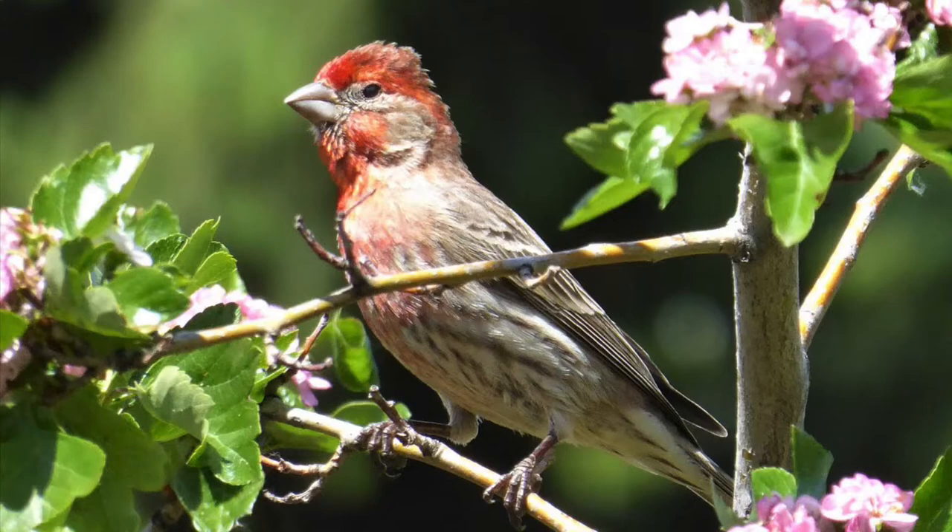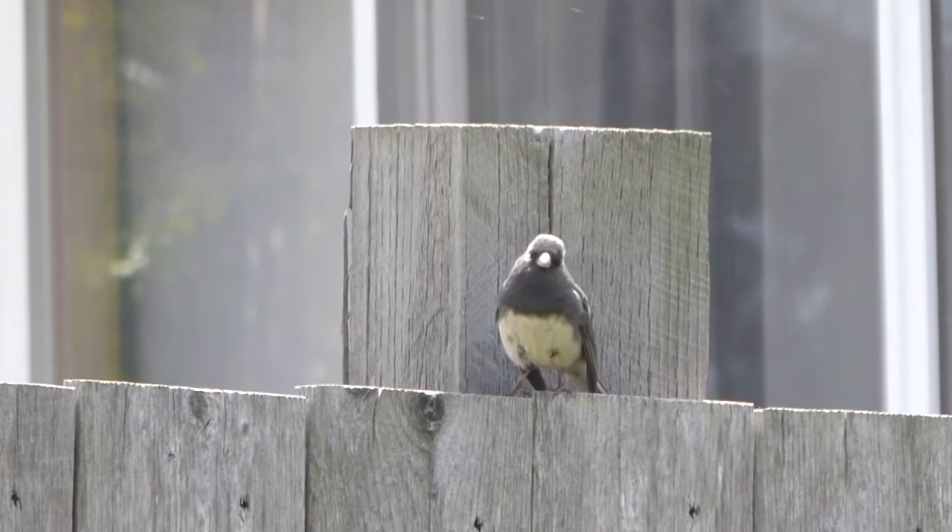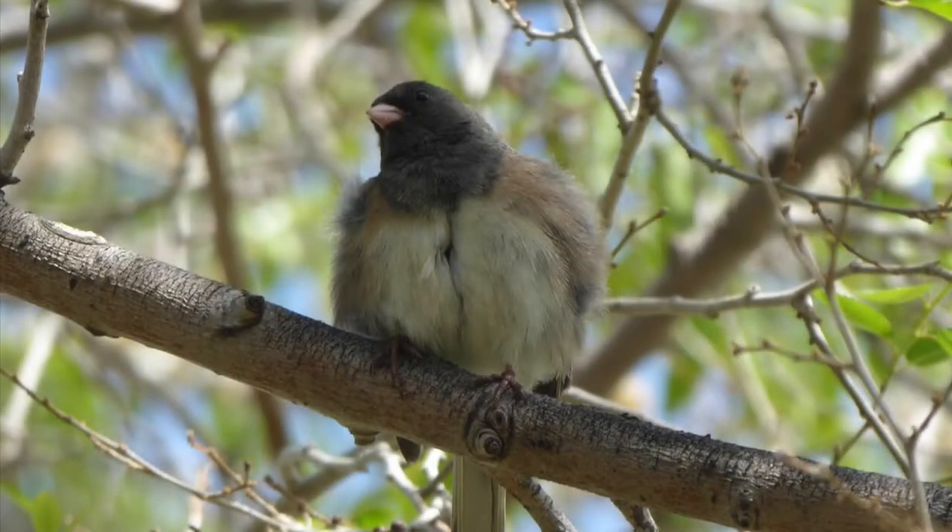The first song was a lot slower than the second. Junkos are a frequent visitor to our yard. They can be slate grey like this one, or brown like this one. This one has decided to puff its feathers out, which gives you a good idea of how much the shape of a bird can change depending on the position of the feathers.